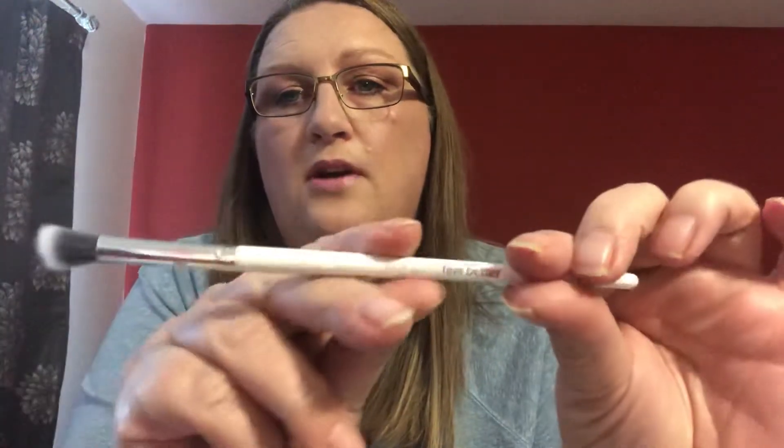The next item is a brush, and I love getting brushes! This is the Look Good Feel Better Angled Blending Brush, worth 6 pounds 99. It's very nice and very soft. I'm always very happy to get a brush in the box.